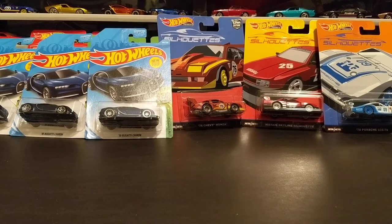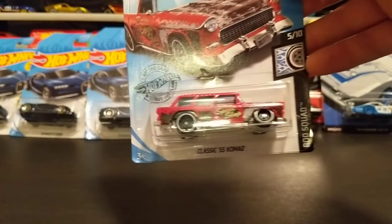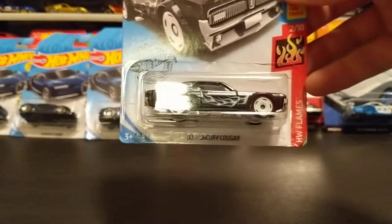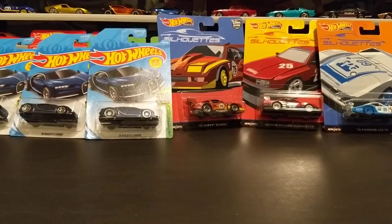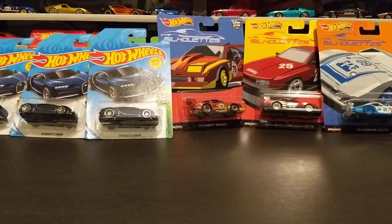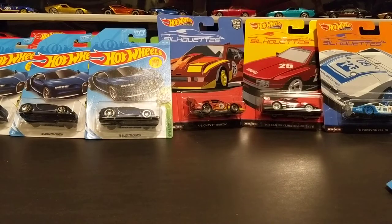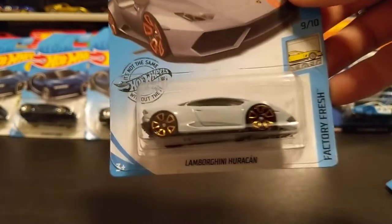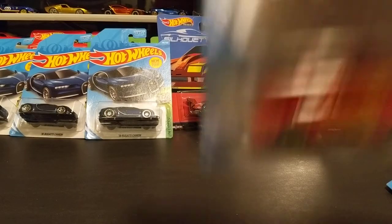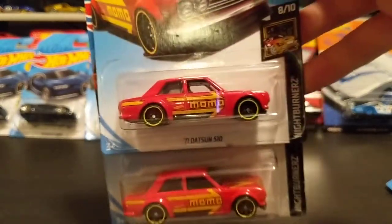Now I'm going to get into just some regular mainline Hot Wheels and basic Matchbox — I'll flash through these and talk as I go. I started collecting basically in June, and in that time I've got probably 2,000 or so cars: close to 1,000 carded and well over 1,000 loose. I buy a lot of collections on Facebook Marketplace, Letgo, Craigslist, and stuff like that.